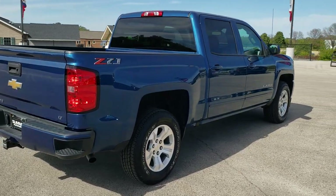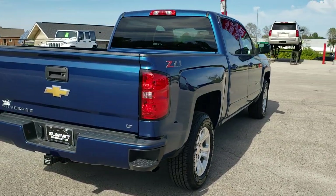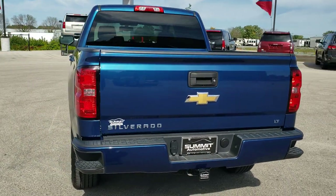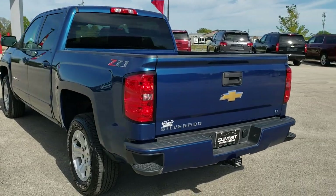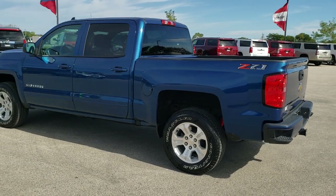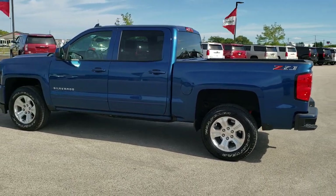Ocean Blue Metallic is the color. We shoot all of our videos in 1080p, 60 frames per second. So if you have HD capabilities on your computer, tablet, or smart phone device, turn them on right now because it is definitely your best way to check out the quality and condition of the vehicle before seeing it in person.